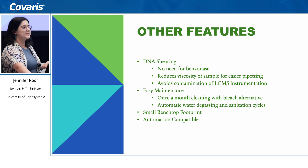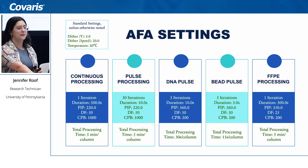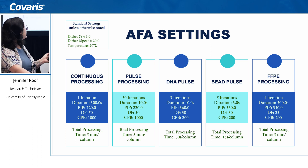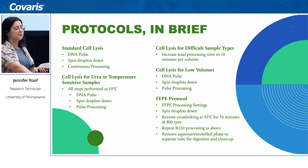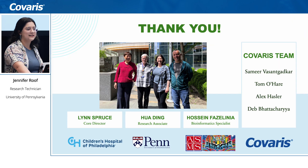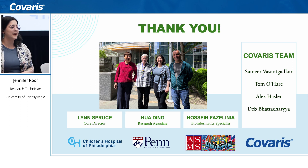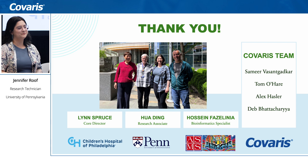That is how the r230 has helped us in our sample prep endeavors. I have a brief slide on our AFA settings if anyone is interested — I'm happy to share that. We have a couple of standard settings we use, as well as protocols for different sample types including cell lysis, urea, difficult samples, low volumes, and FFPE. With that, I'd like to thank the members of my core facility — Lynn, Hossein, and Hua — as well as the Covaris team, including Samir, Tom, Alex, and Deb, who helped immensely in getting everything set up.